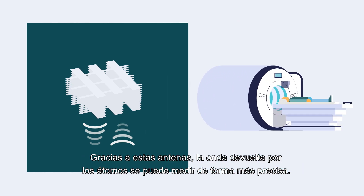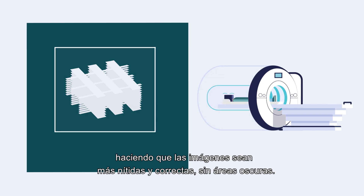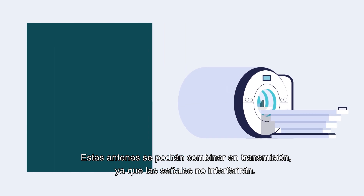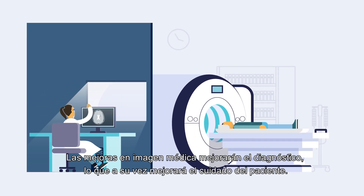With these improved antennas, the waves sent back by the atoms can be measured more precisely, making the images sharper and more accurate, without any dark areas. And antennas will be able to be combined in transmission because the signals won't interfere with each other. These improvements in medical imaging will mean better diagnosis, which in turn will mean better patient care.